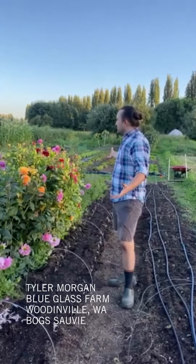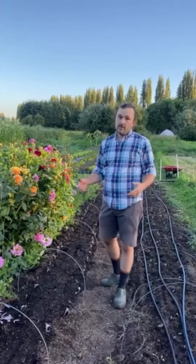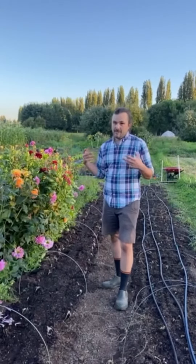I'm Tyler Morgan with Blue Glass Farm. Out here we grow mixed veg, so we're what a lot of folks would call a market garden. We're about a half an acre, we produce so many different crops, a couple hundred different varieties, and so the types of activities we need to do on this farm are incredibly diverse.